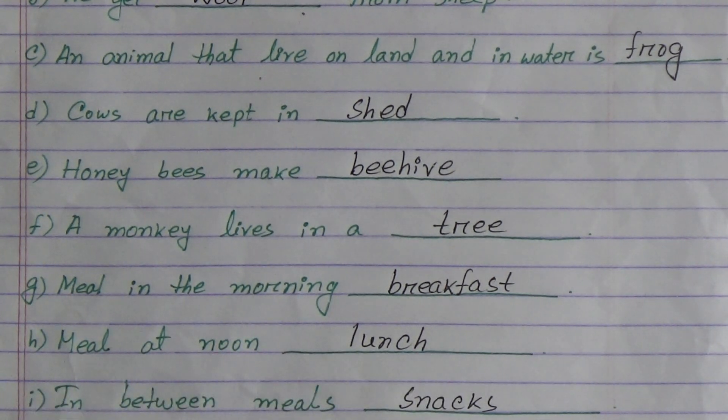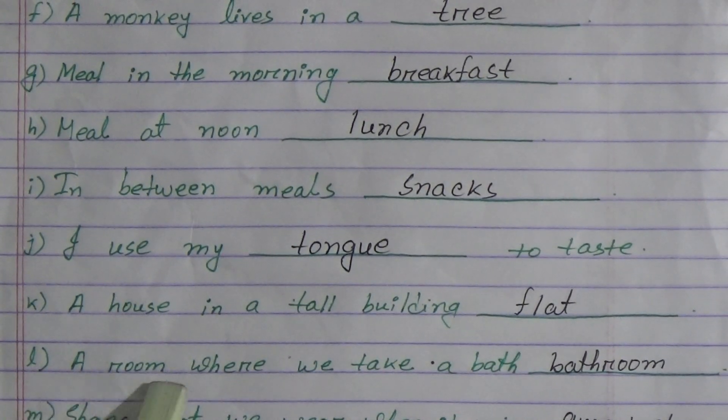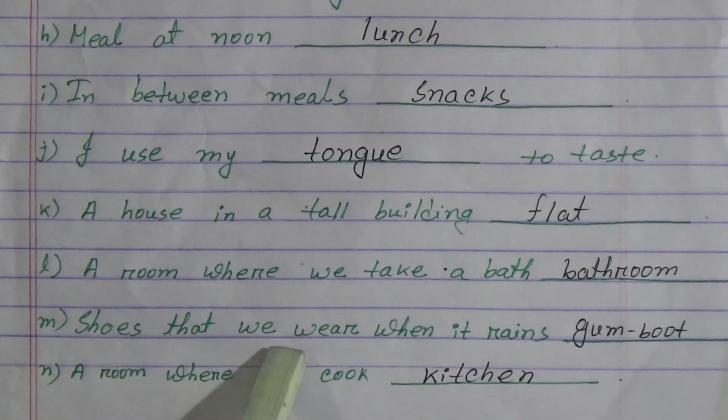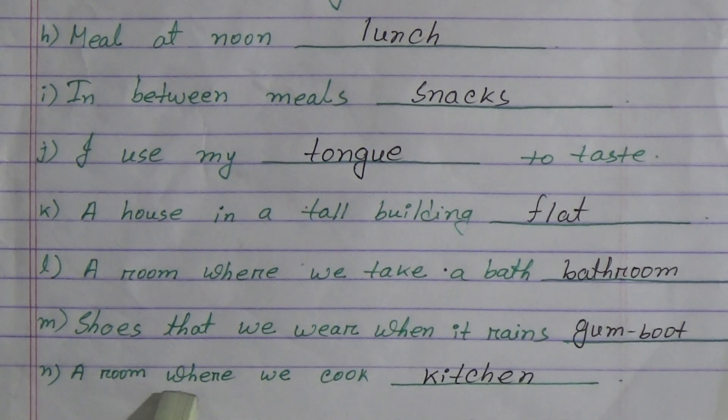(h) Meal at noon: lunch. (i) In between meals: snacks. (j) I use my tongue to taste. (k) A house in a tall building: flat. (l) A room where we take a bath: bathroom. (m) Shoes that we wear when it rains: gumboot. (n) A room where we cook: kitchen.